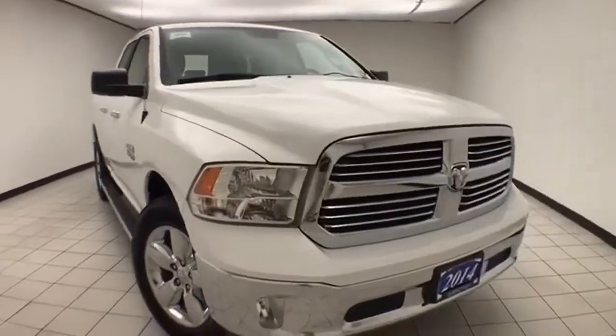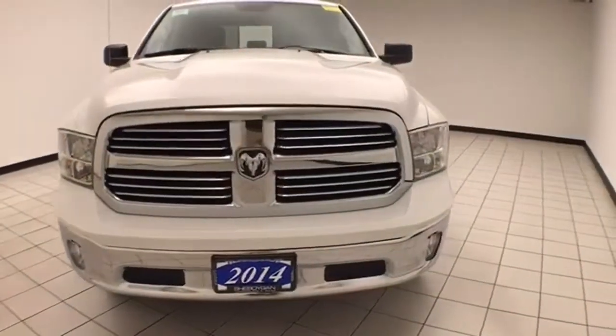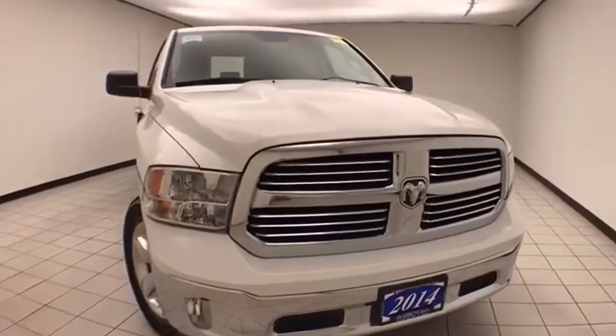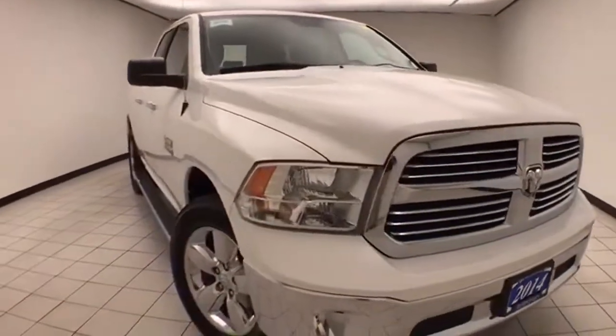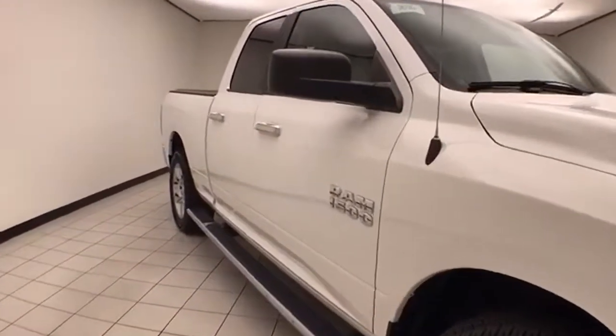Welcome to Cheboygan Chevrolet Chrysler Center. Today's special is a Chrysler Group Certified 2014 Ram Bighorn Quad Cab 4 Wheel Drive. Stock number B9690X. 52,000 miles on this local trade. Clean auto check history report. Bright white in color.